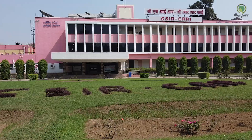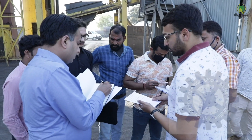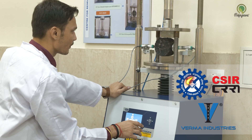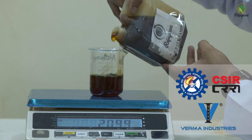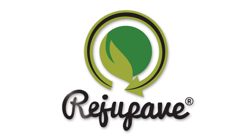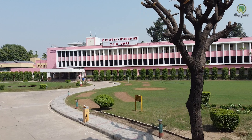To achieve this objective, scientists and engineers from CSIR Central Road Research Institute and Verma Industries have come together to develop a bio-oil based bituminous pavement rejuvenator — that is Regu Pave. In the quest for sustainable infrastructure, Regu Pave technology for road recycling stands as a beacon of innovation developed by CSIR-CRRI.